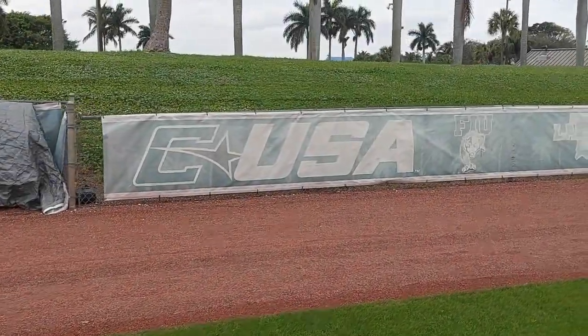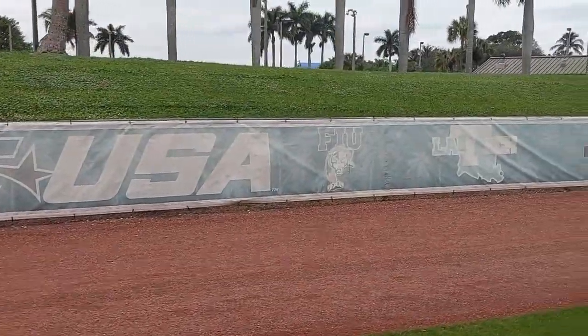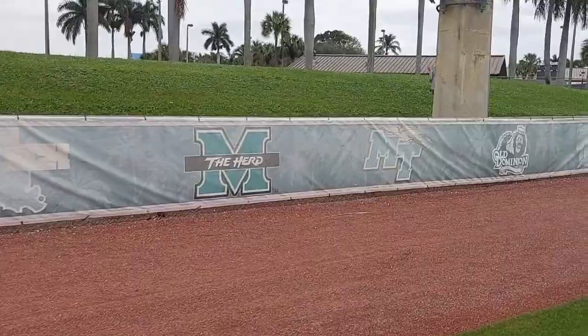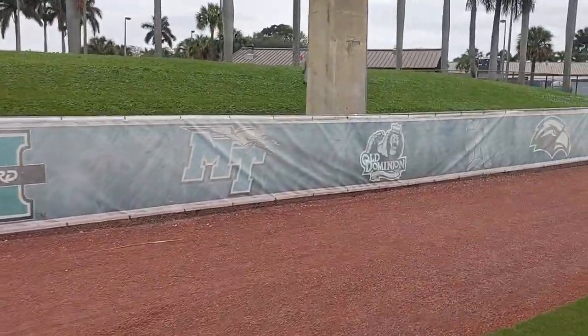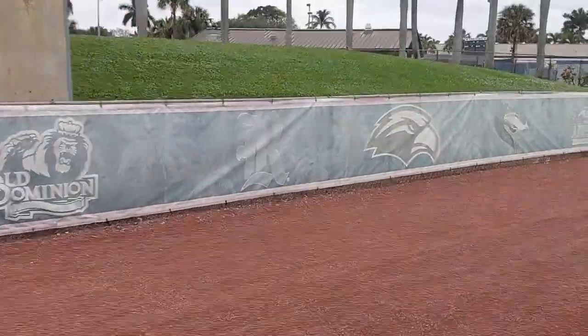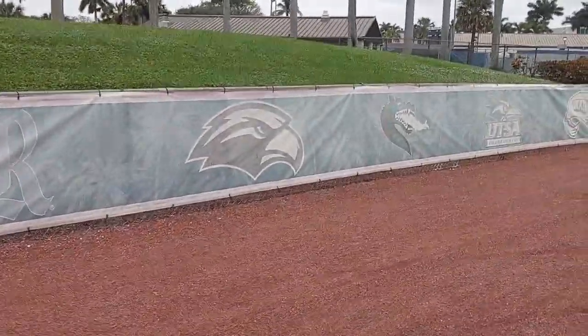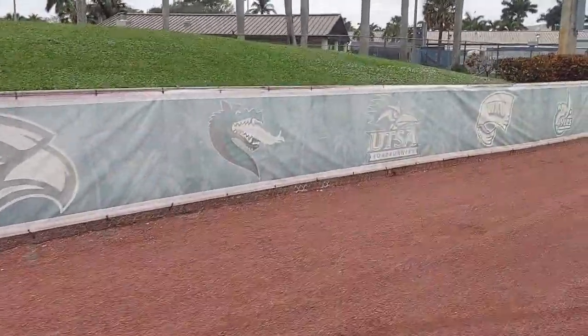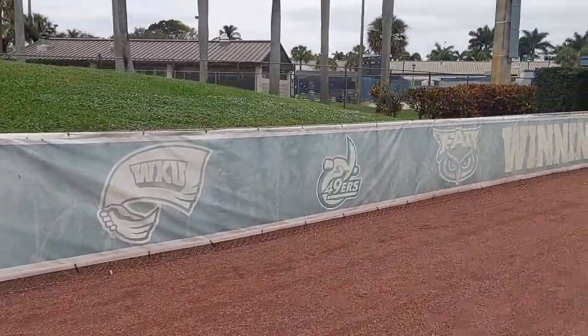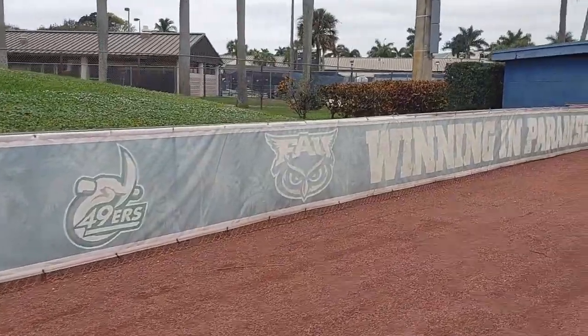Completing today's update, anybody feeling sentimental can wave goodbye to this thing, because not only are the teams changing, the league's changing. So that should be coming relatively soon. All new sideline banners with the current AAC teams. That'll do it for today. See you next time. Go Owls.